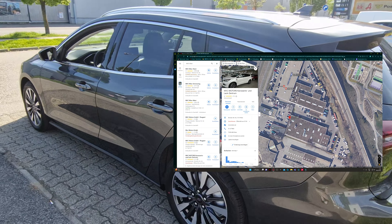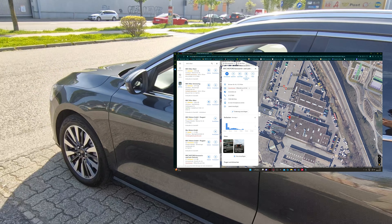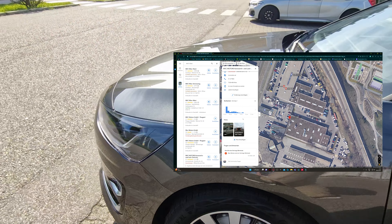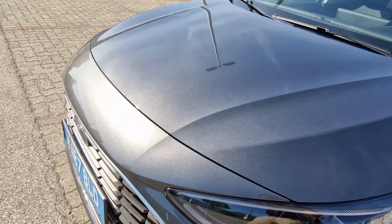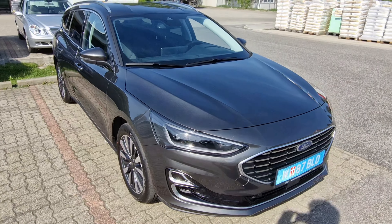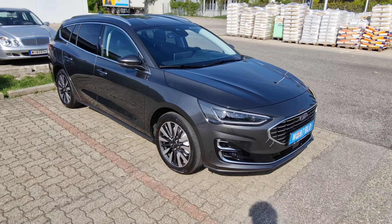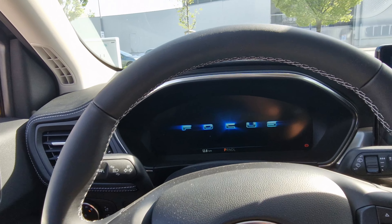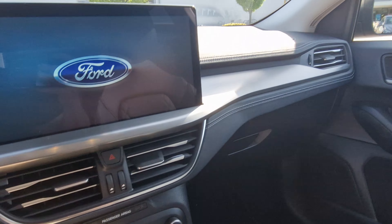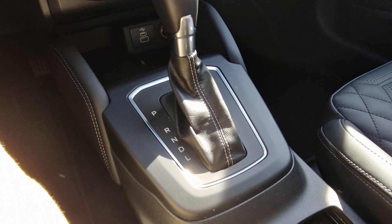In the Titanium version, we've got a 7-speed automatic with a mild hybrid. It's a 3-cylinder engine with 125 horsepower. This is also the latest facelift version of the Focus Combi.